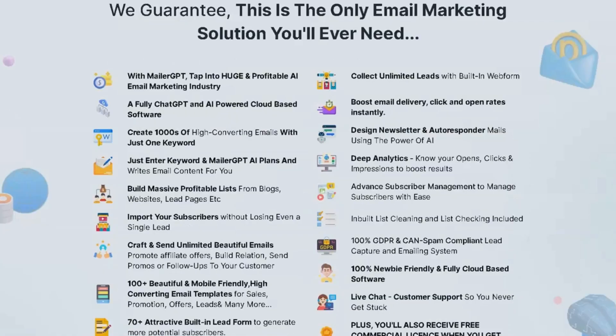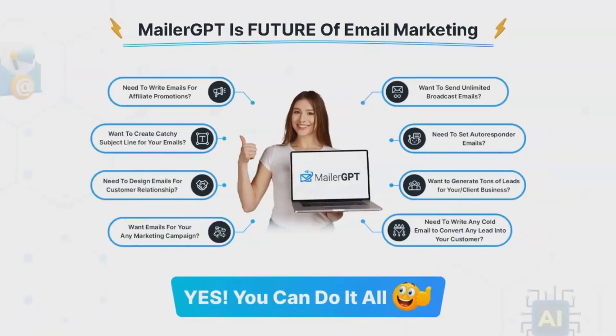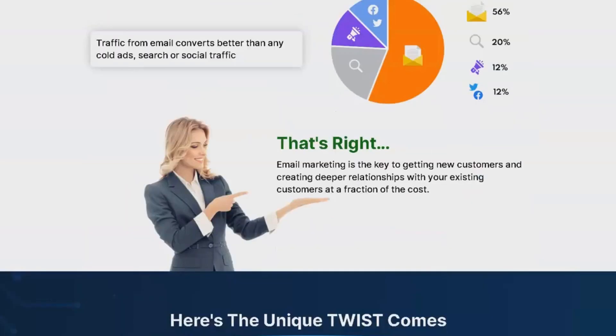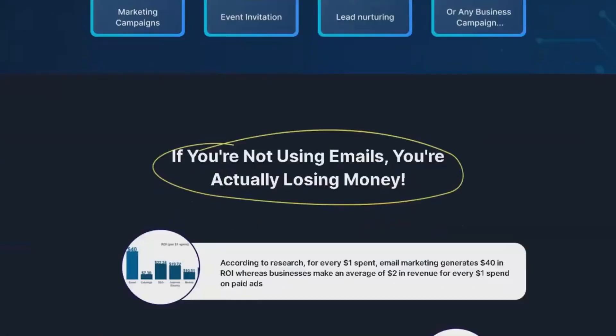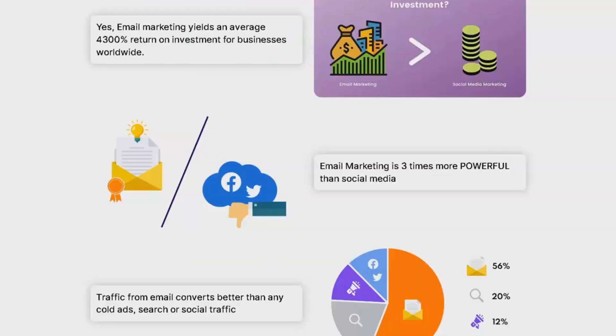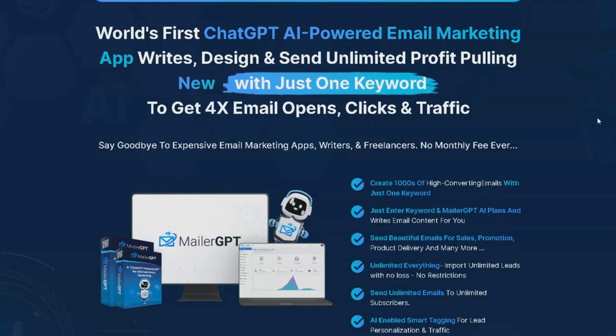One of the unique features of MailerGPT is its ability to generate and send an unlimited number of human-like emails and messages using just one keyword, saving time and effort. It also utilizes smart tagging for the best customer segmentation, relationship building, and traffic generation. Businesses can send as many emails as they want or schedule them for later, and set up autoresponders for a seamless user experience.